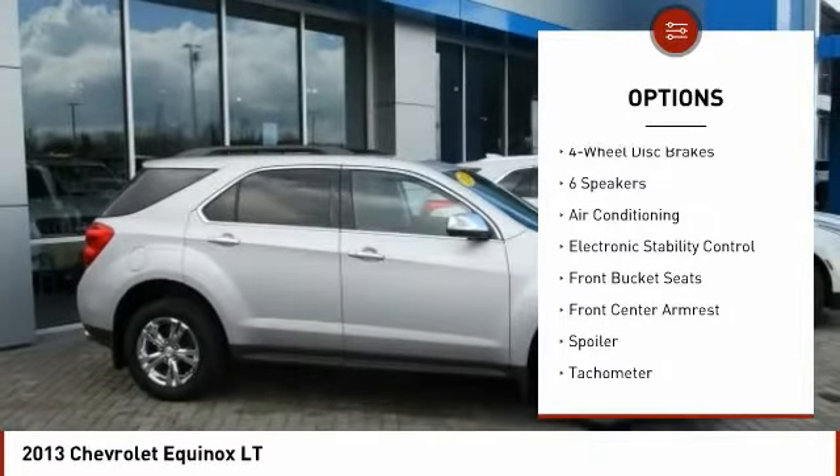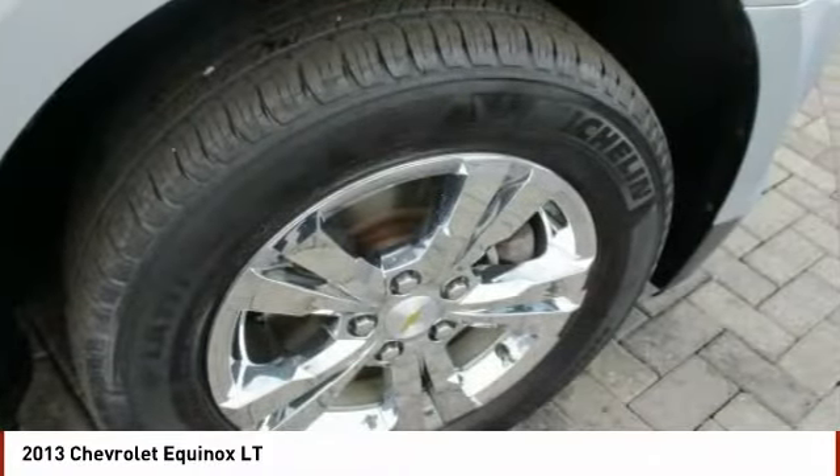Additional features include four-wheel disc brakes, trip computer, compass, power windows, electronic stability control, and a CD player.